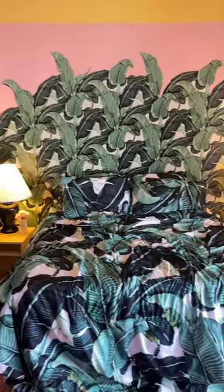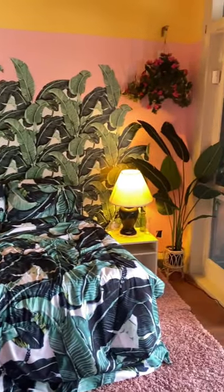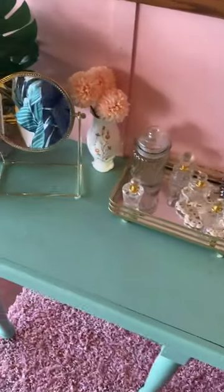Blanche's bedroom was pretty cool — it mimics exactly how it looks on the show. Pretty cool.